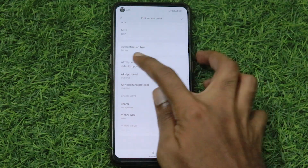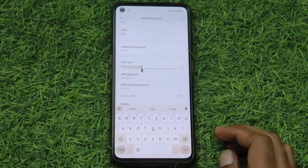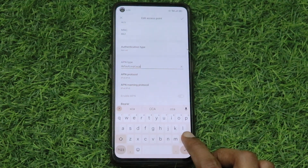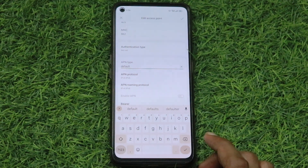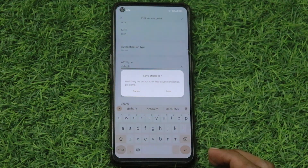In APN type, remove all the other types except default. Keep only the default APN type.